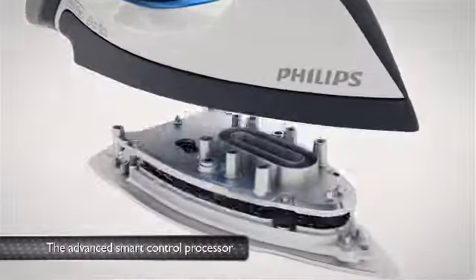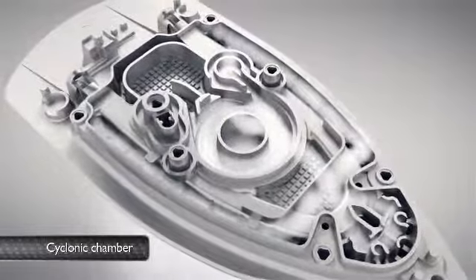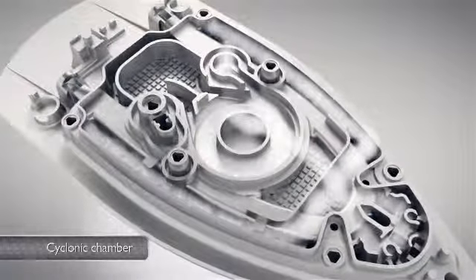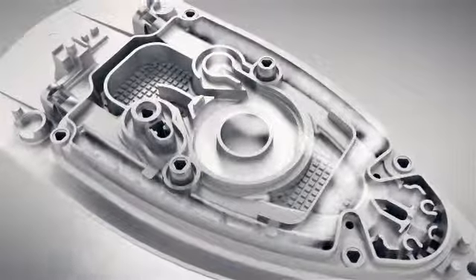The advanced smart control processor optimizes the temperature of the sole plate and the cyclonic chamber to ensure that just the right amount of heat and steam is used to smooth out all creases effectively.